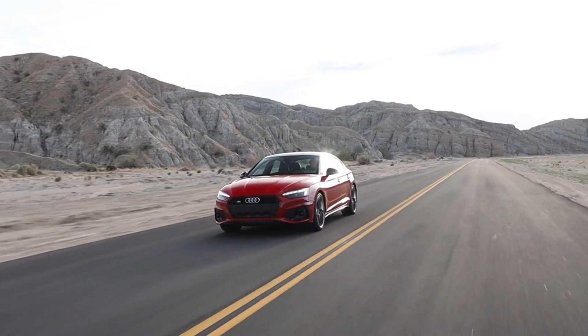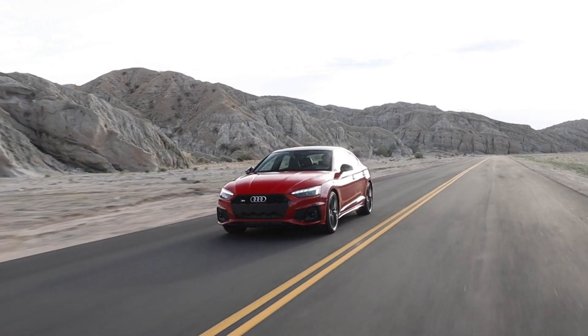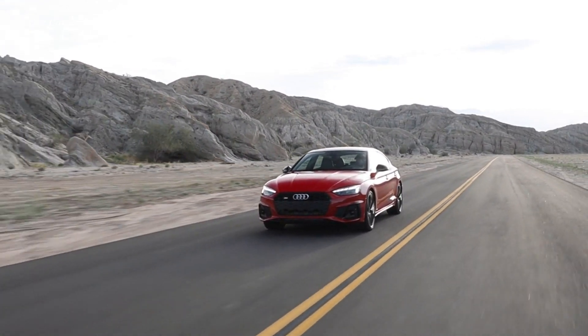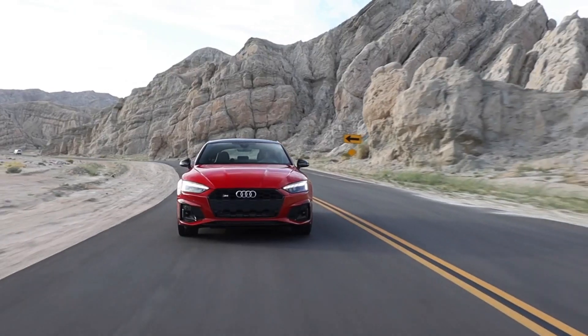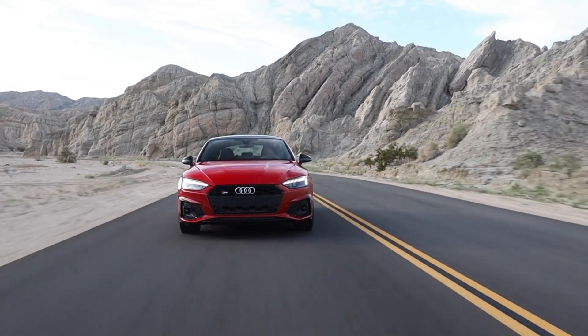Audi S5 models are equipped with a 3.0-liter TFSI engine that delivers 349 horsepower and 369 pound-feet of torque, allowing S5 Coupe models to sprint from 0 to 60 miles per hour in 4.4 seconds, Sportback 4.5 seconds, Cabriolet 4.8 seconds.